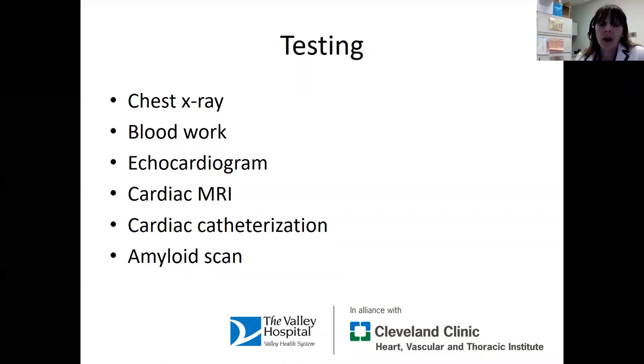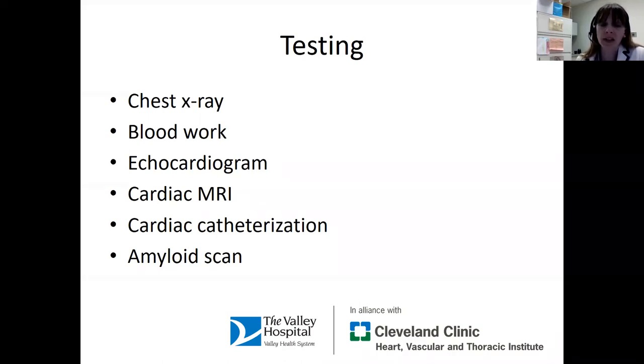If the echocardiogram doesn't give us all the information we need, a more sensitive test we often recommend is a cardiac MRI. That can tell us whether there are infiltrative processes that might be explaining a patient's condition, whether the patient had a heart attack in the past, and it can give more detailed information on the heart valves. It's a longer and more expensive test than an echocardiogram, so it's not something we reach for first. But if we need more details even after the echocardiogram, it's a very useful test.